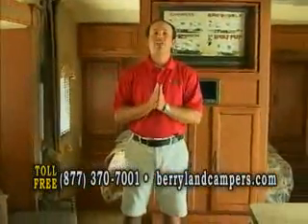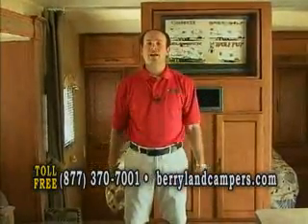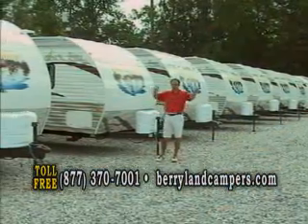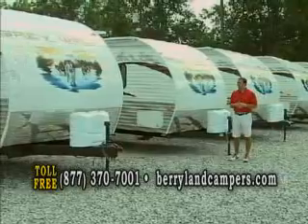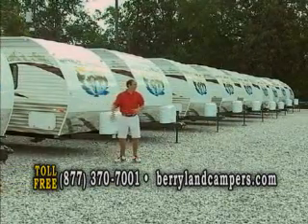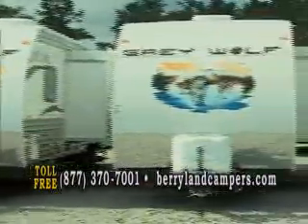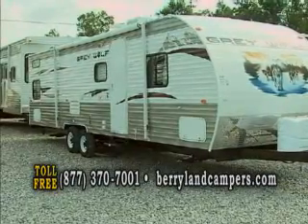At $14,990 with over 50 in stock right now, you can come in, pick your color, and we can get you in the campground this afternoon. This is the real deal. This is just one area of our lot where we keep our 28BH specials — we have over 300 campers on the lot. I'm standing in front of a row of 10 here and there's another row behind this. We keep over 50 of these in stock. We have 28BHs, 29BHs, and 26RLs.